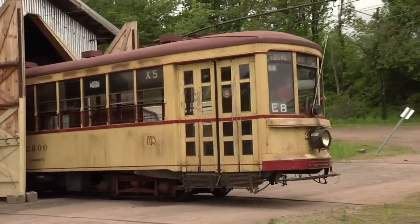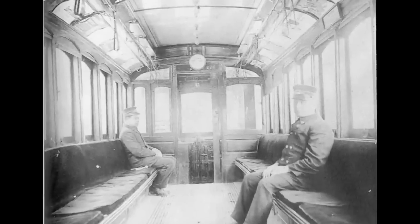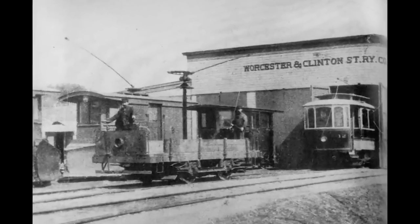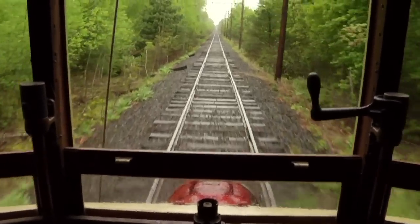Trolley cars are very important to everyday life because back before trolleys ran, the only way you could get around was: one, you would either walk, or two, you would take a horse car somewhere. Not only did they haul a lot of people, but they were also used for funeral processions. They had cars specifically designed to carry the mail, and cars designed as jail cars to transport prisoners from place to place. At one point in time, you could actually travel across the country on trolley cars. Trolleys were really the first mass transit system that could get people around quickly and efficiently.